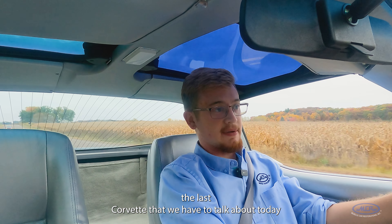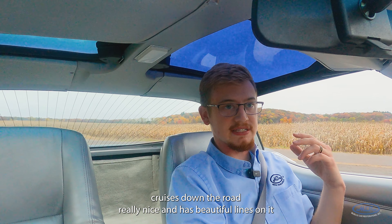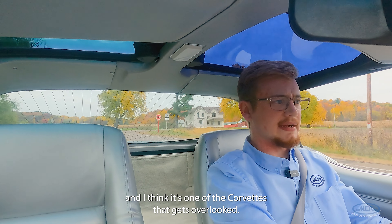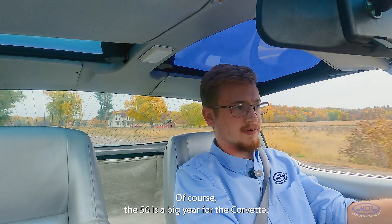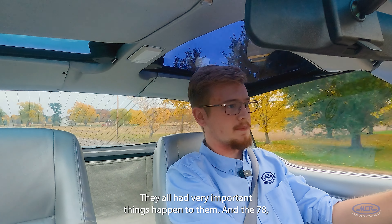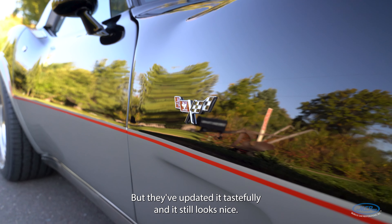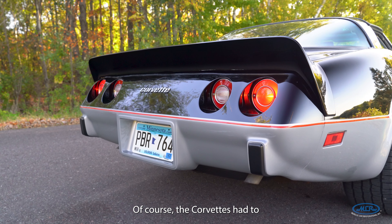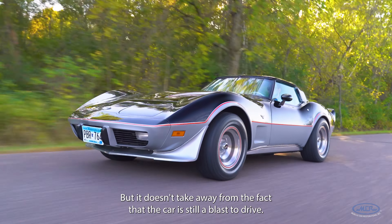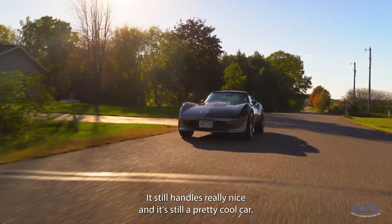The last Corvette we have to talk about today is this 1978 Corvette that I've been driving. This car is a blast to drive — it cruises down the road really nice and has beautiful lines on it. I think it's one of the Corvettes that gets overlooked. Of course the '56, the '63 split window, and the '66 all had very important things happen to them. The '78 had the same C3 body style that came out in 1968, but they updated it tastefully and it still looks nice. Corvettes had to comply with EPA regulations, which meant a lot of changes, but it doesn't take away from the fact that the car is still a blast to drive — it still handles really nice and it's still a pretty cool car.